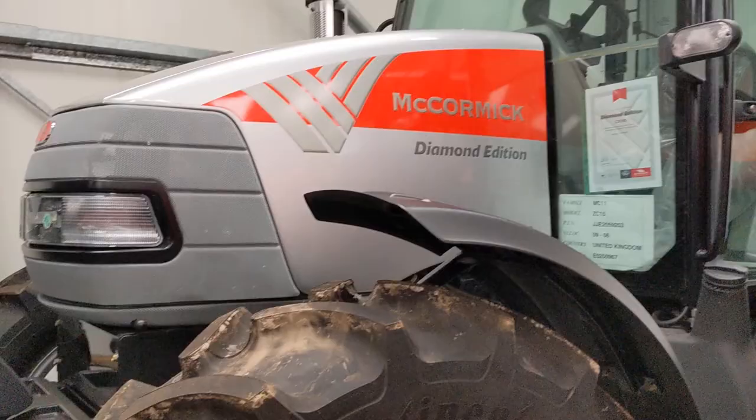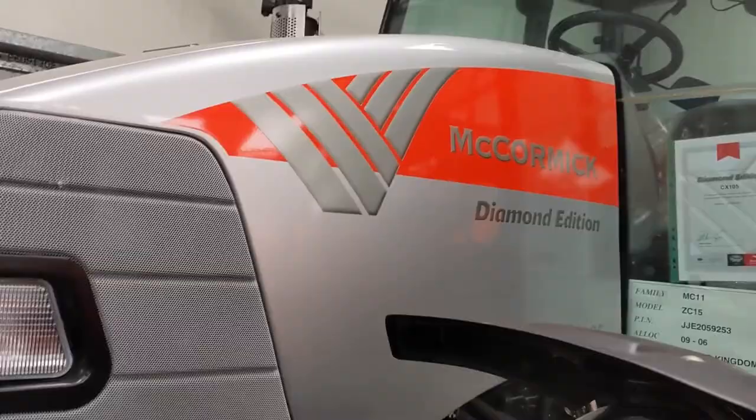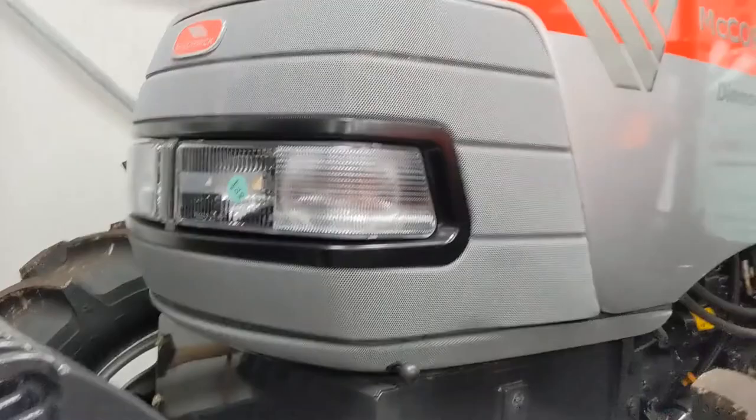A McCormick Diamond Edition — I love these, I've always wanted to see one of these. It's got a certificate. That's cool — I like the Diamond Edition McCormick. I think that's a decent one, so I'm going to leave it there. Bye.